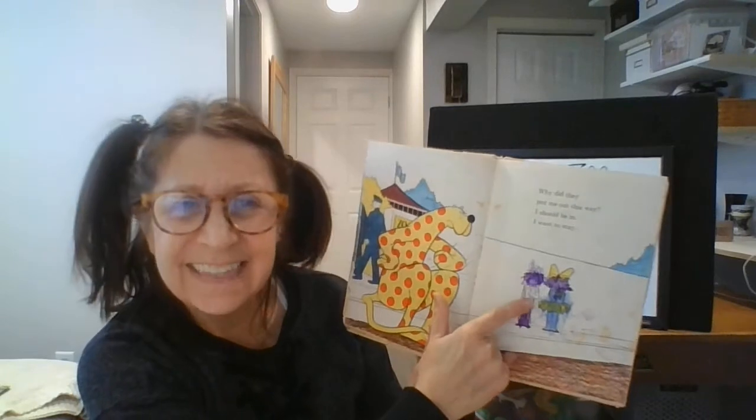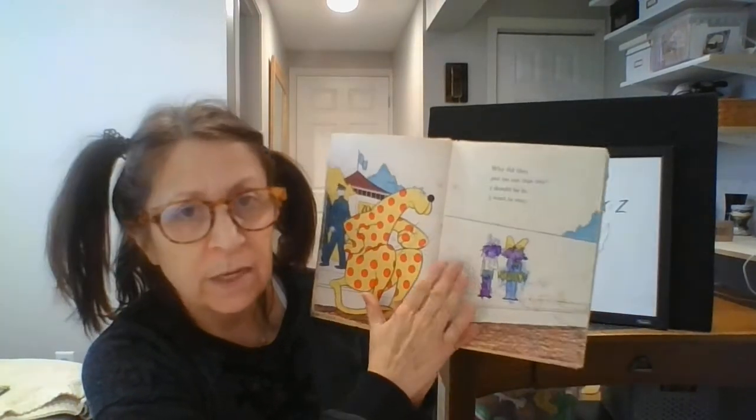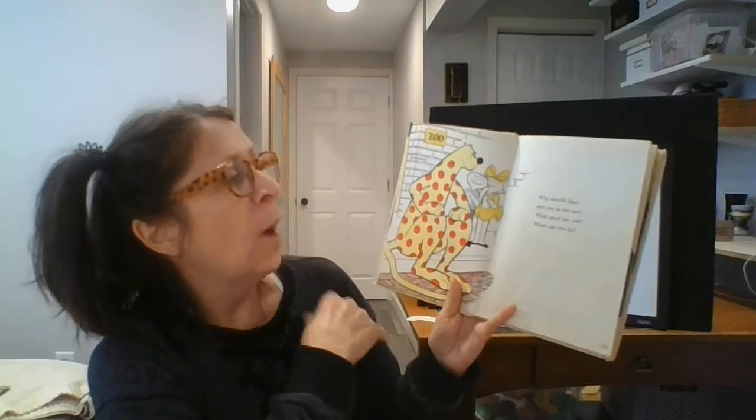Did you see this? This happens sometimes where somebody colored in the book. And we really only color on paper — we don't color in our books. Why should they put you in the zoo? What good are you? What can you do?